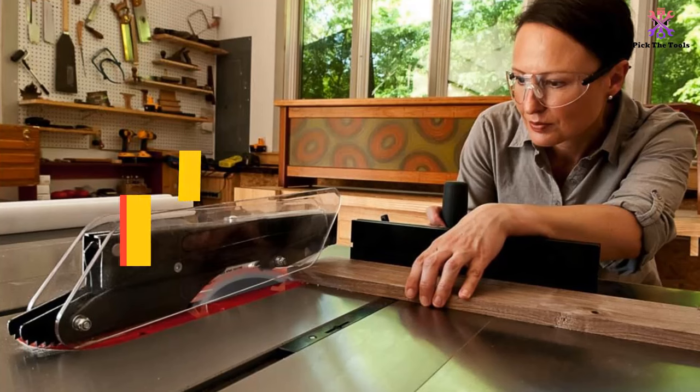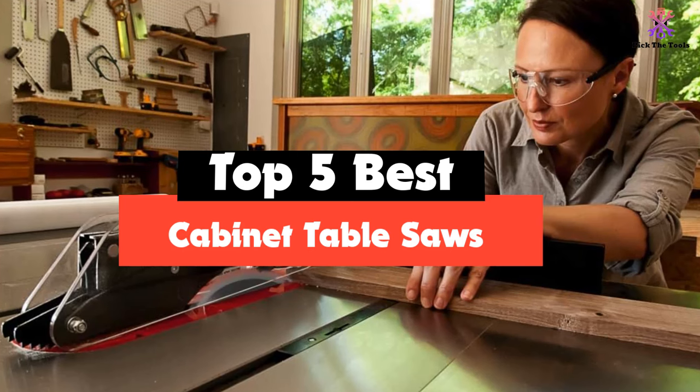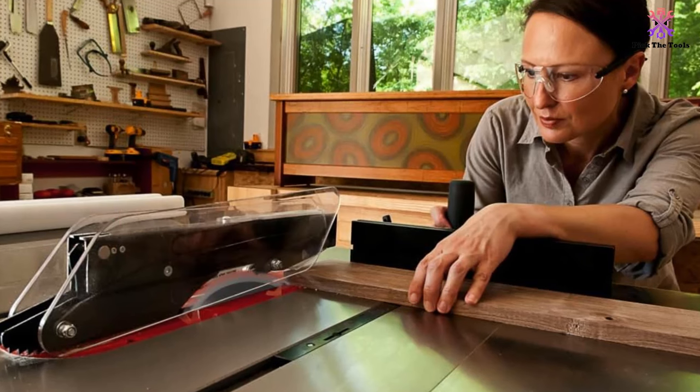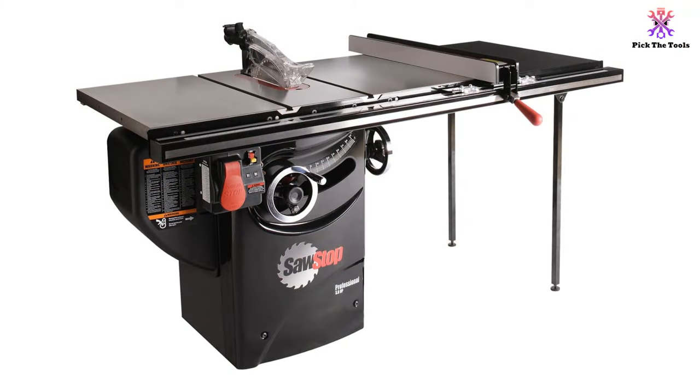Hey guys, in this video we're going to be checking out the top 5 best cabinet table saws available on the market for their true quality. I made this list based on my personal opinion and hours of research, and have listed them based on popularity, quality, price, durability, user opinions, and more.